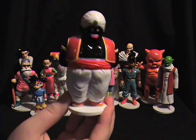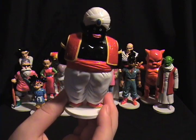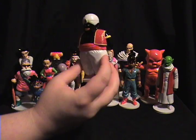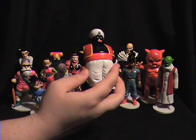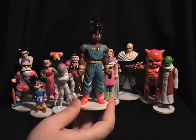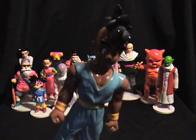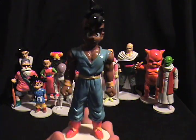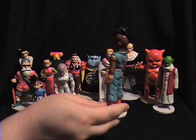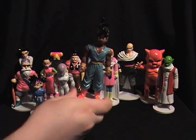Mr. Popo is really well detailed - he's the only Popo figure I can think of that's really in scale with the Irwin figures and Super Battle Collection figures, so he's kind of a treasure. Not only because of how high quality he is, but because he's so perfectly matched with those other toys. And this is definitely one of the most beautiful Oob toys ever made. The body on this guy is fantastic, and I always thought Oob had a great character design in GT.